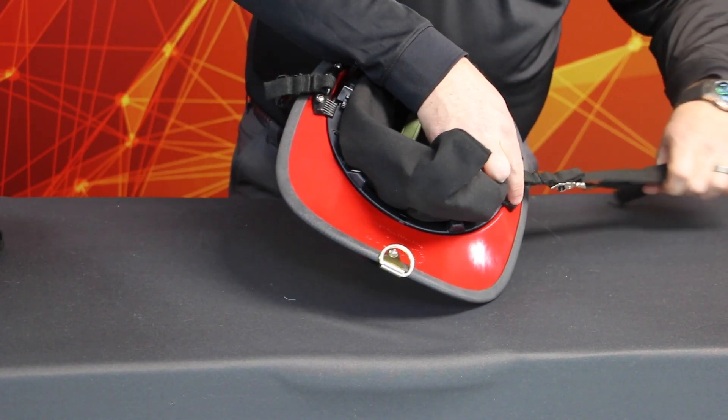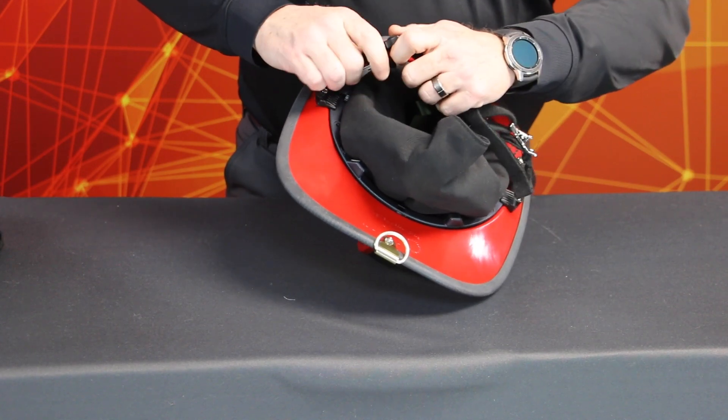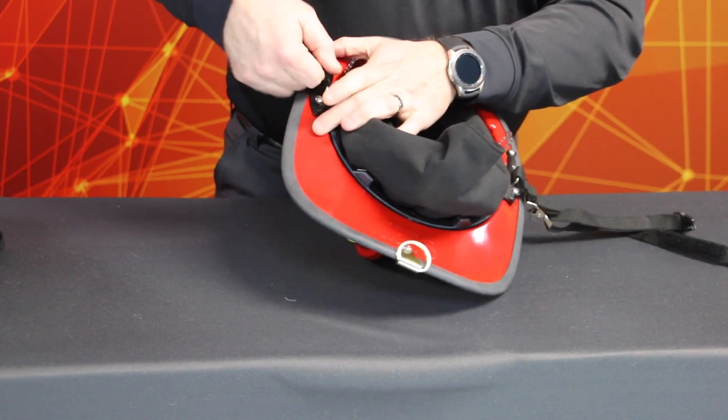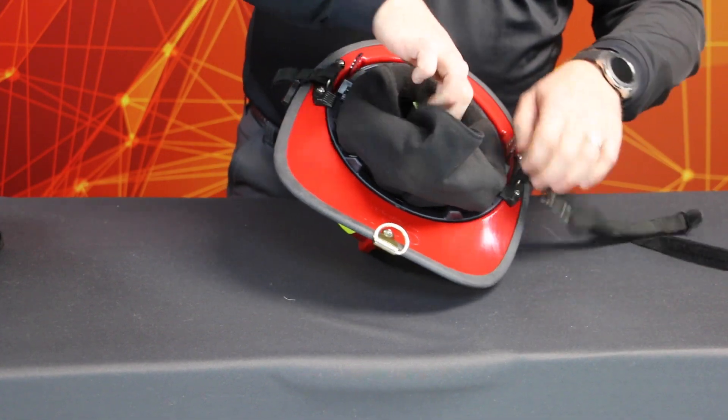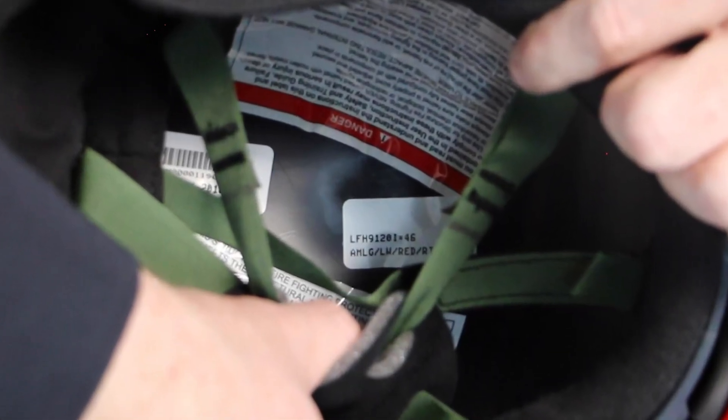Make sure the chin strap has no damage and the attachment buckle and adjustments work properly. If any damage or malfunction is detected, document it on the inspection form and do not return the helmet to service until it has been repaired. Find the safety labels, cleaning instructions, and manufacturer's identification labels. They should be legible and securely affixed. Look for separation around the outer edge of the label or curling in the corners. If any are illegible, missing, or loose, note it on the inspection form and contact the manufacturer for instructions.